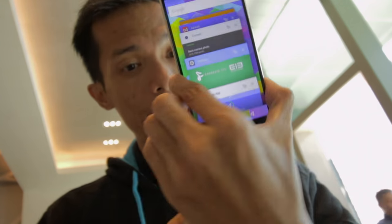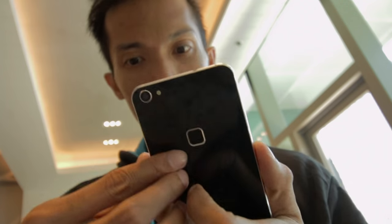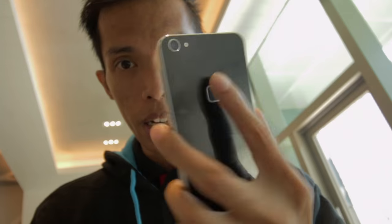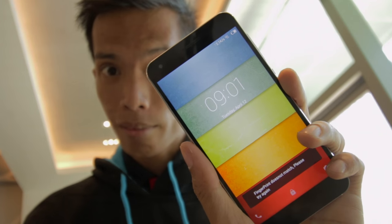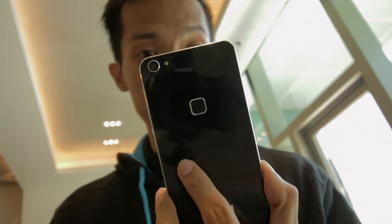Glass back and a glass front. And again, a real fingerprint sensor — very quick actually. Lock, press — it's unlocked. That's how fast it is. It will be available April 18 on Lazada at 12 noon. So go grab this guys, it's worth it.